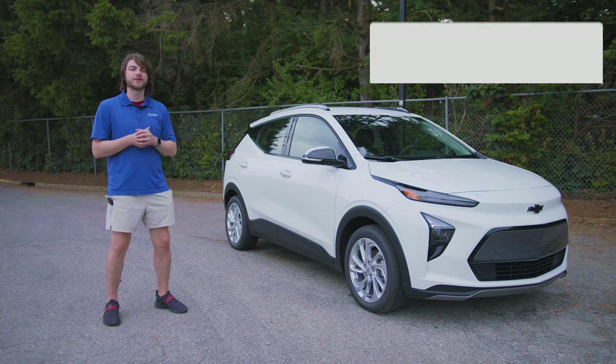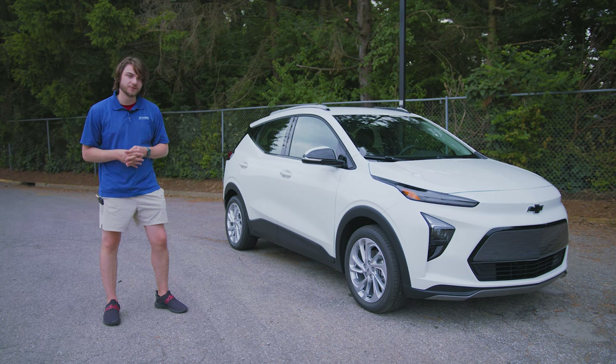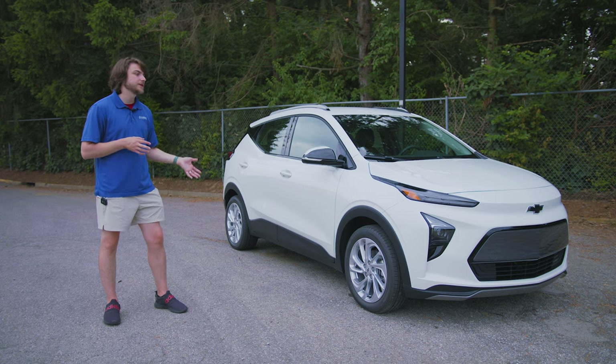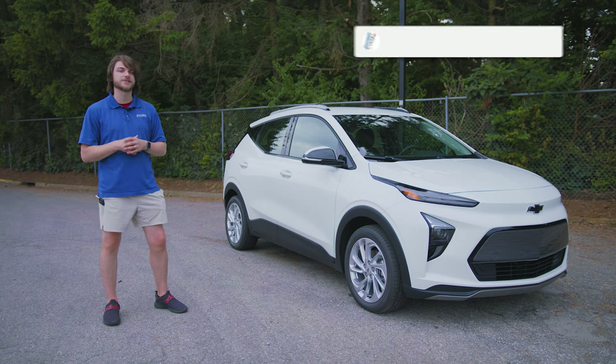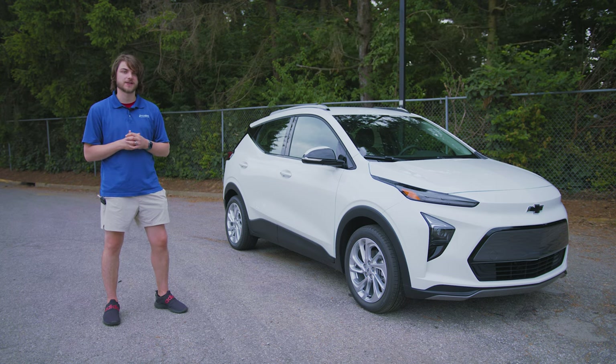Thanks so much for watching, guys. Drop a like on the video if you loved it. Tell me in the comments what you think about the new 2022 Bolt EUV — do you like it, or do you like the EV better? Let's have a conversation down in the comments, and don't forget to hit that subscribe button to be one of the first to see every new video.